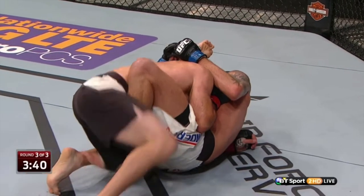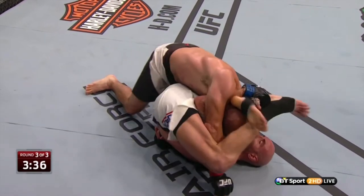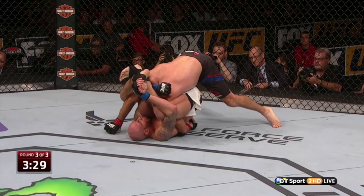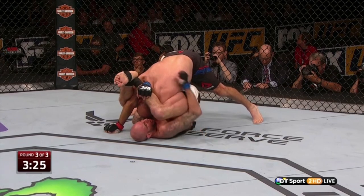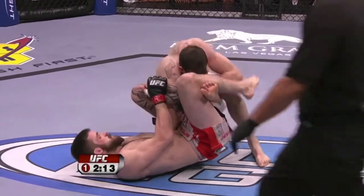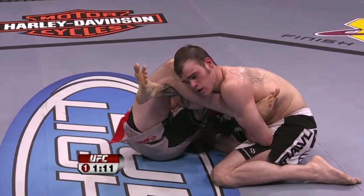Eddie Bravo thought long and hard about this problem, and he created the rubber guard system to make it very difficult for our opponent to stand up once they were in our guard. It also maintained the ability for us to be dangerous — we still had sweeps, we still had submissions from this rubber guard system, and it became very popular in MMA and still is today.